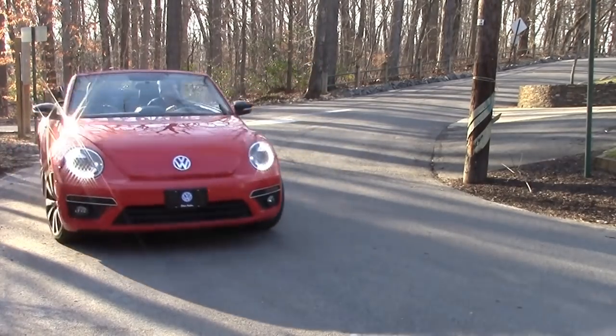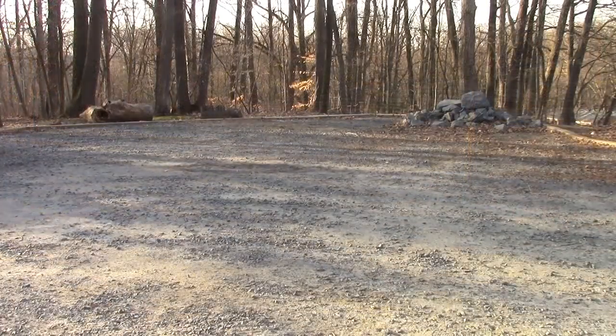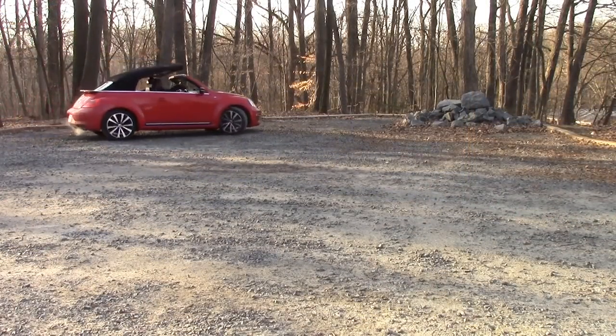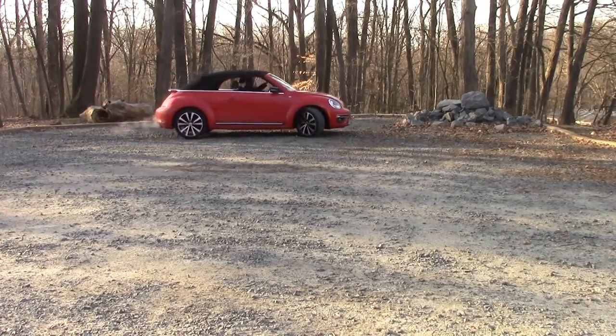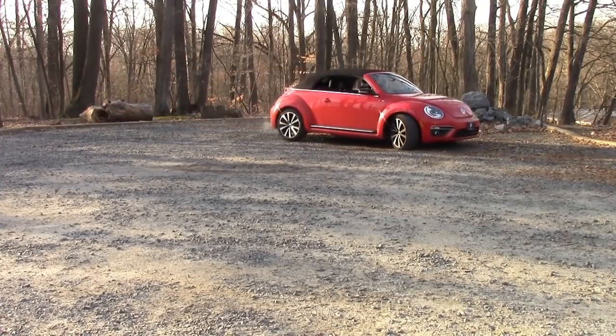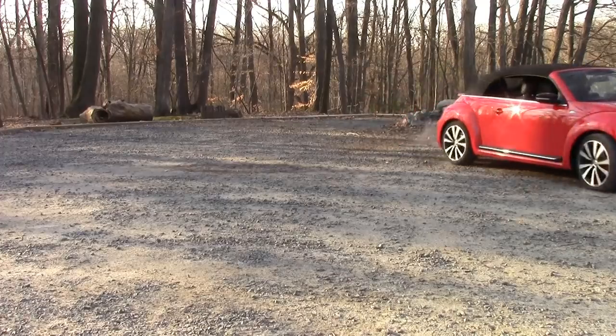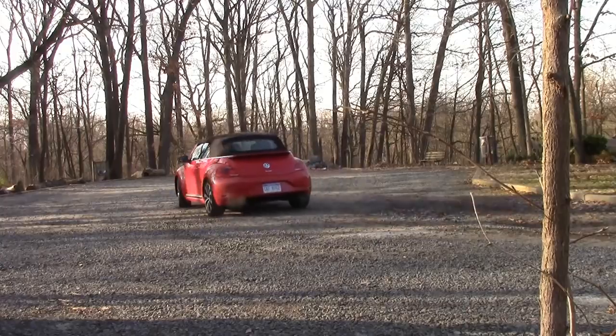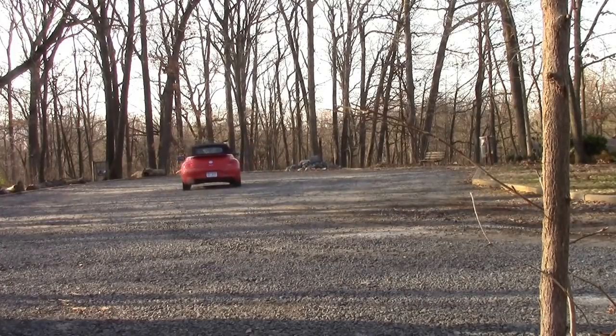But the Beetle here's got you covered. If you don't like the convertible, you can save five grand. Pricing for the Volkswagen R-Line convertible starts out at $29,395. You can get the coupe version for $24,995. My test car with the sound and navigation package starts out at $34,495.